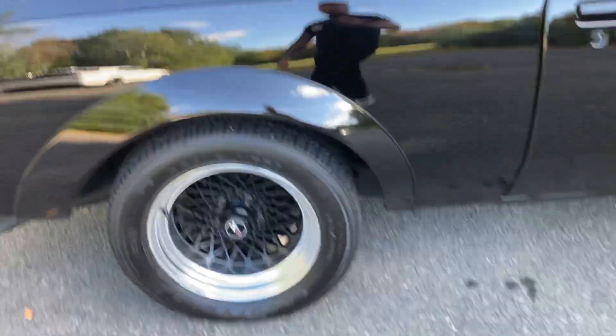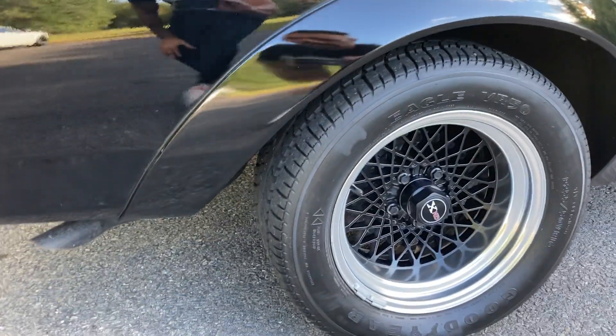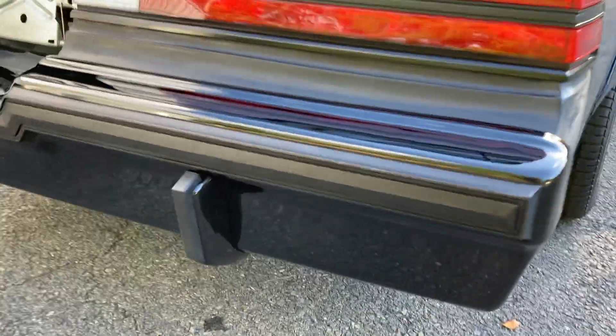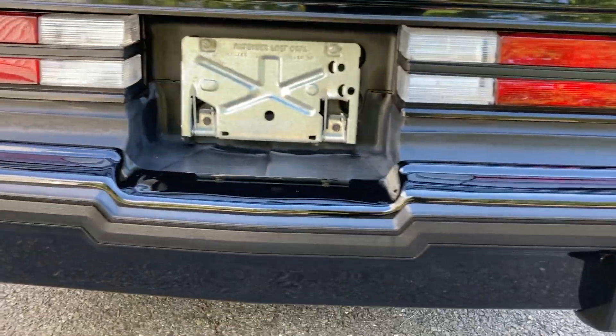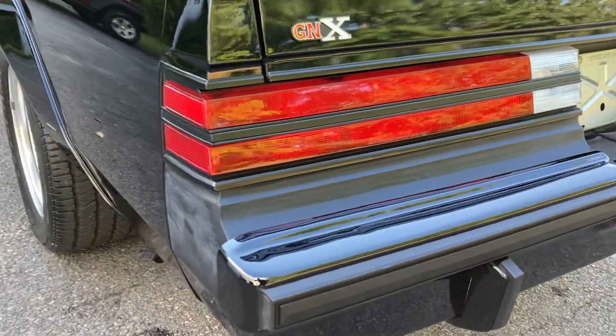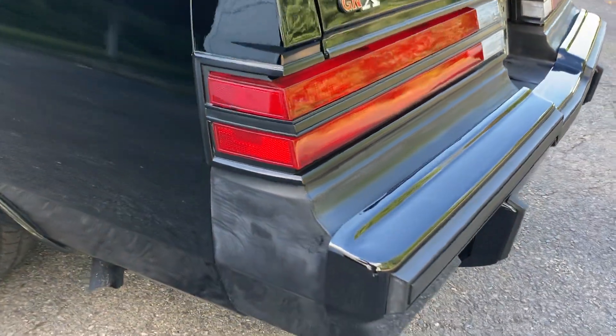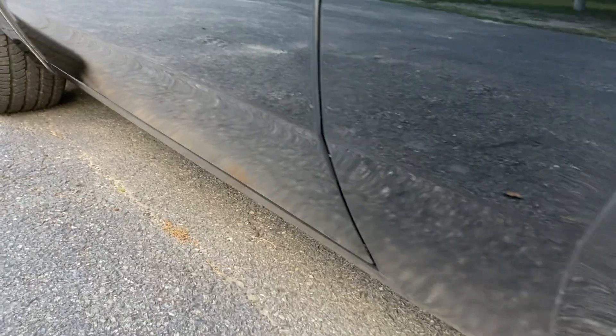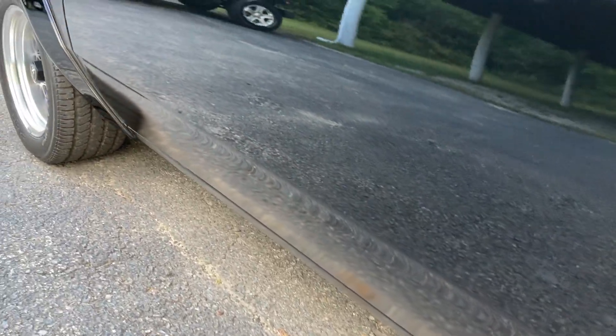Interior is mint. No cracks in the bumper fillers — they're pliable, they're soft — but obviously, you can see they are chalking. All the original edge guard on the bottom. I forgot to mention: it does have tinted windows, which makes this car just look sinister.